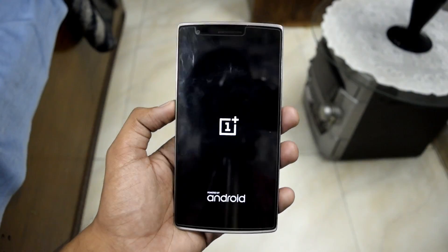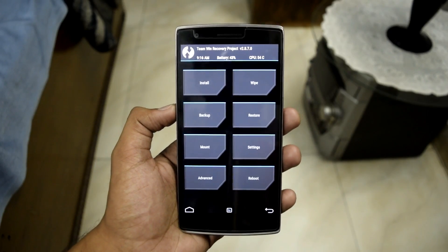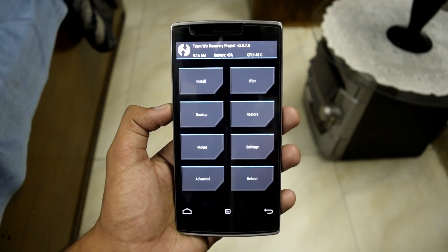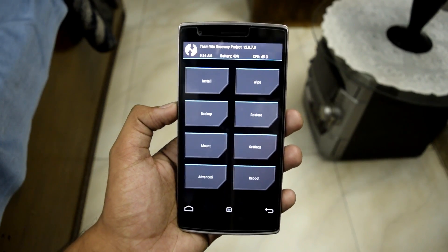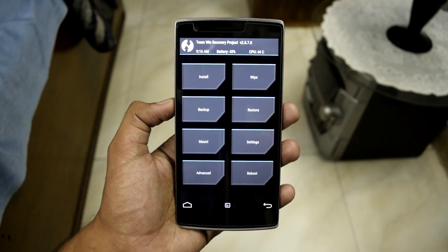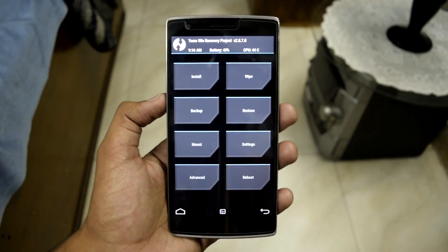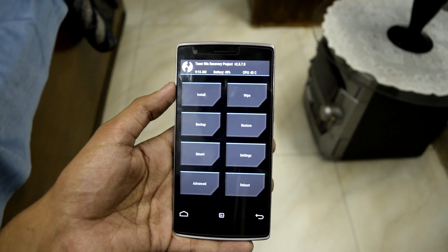For users who are not rooted and are on CyanogenMod Recovery, simply go to "Apply Update," select the file that I asked you to download, and you're done. You'll simply be booted up into the official CM12.1.